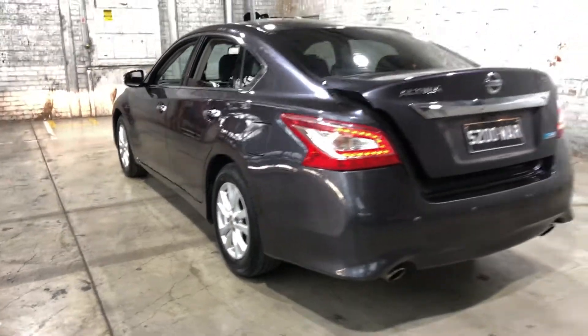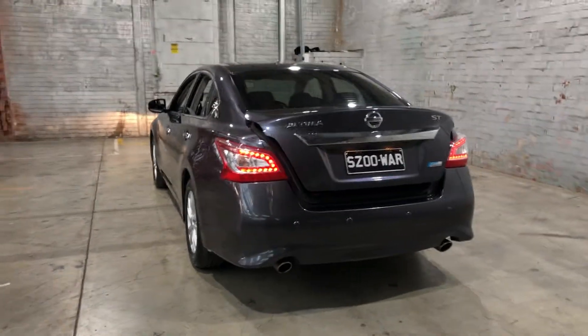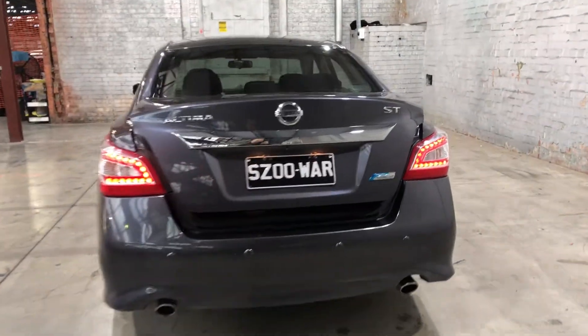As we head to the back, you can see that this car also comes with rear parking sensors, just so you can get into those tight spaces a lot more easily.